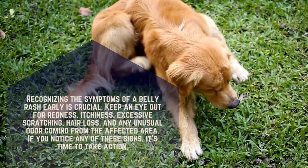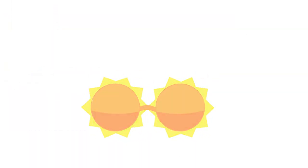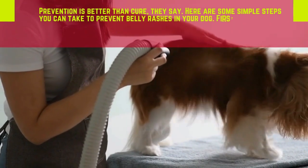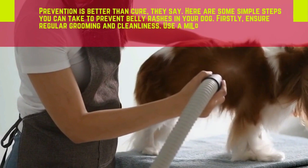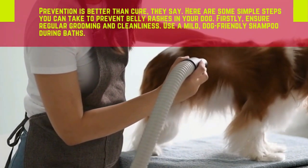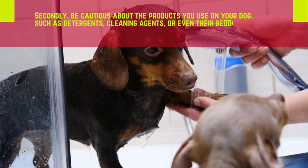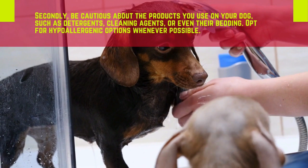Prevention is better than cure, they say. Here are some simple steps you can take to prevent belly rashes in your dog. Firstly, ensure regular grooming and cleanliness, and use a mild dog-friendly shampoo during baths. Secondly, be cautious about the products you use on your dog, such as detergents, cleaning agents, or even their bedding — opt for hypoallergenic options whenever possible.